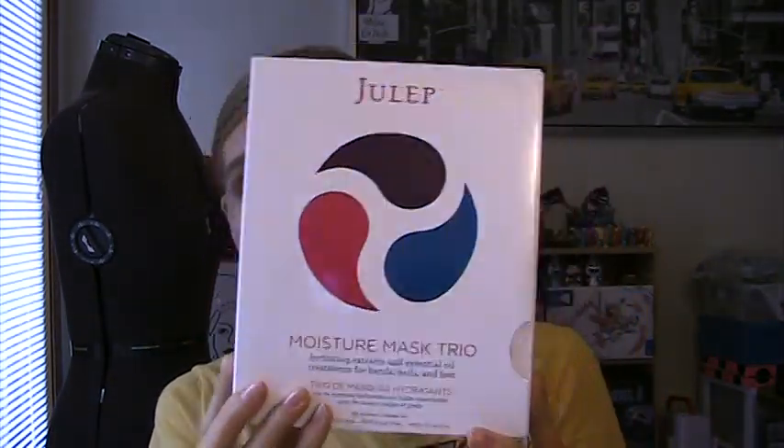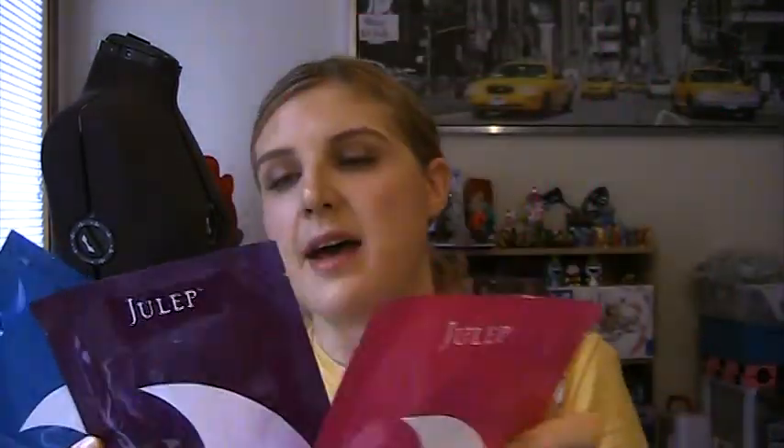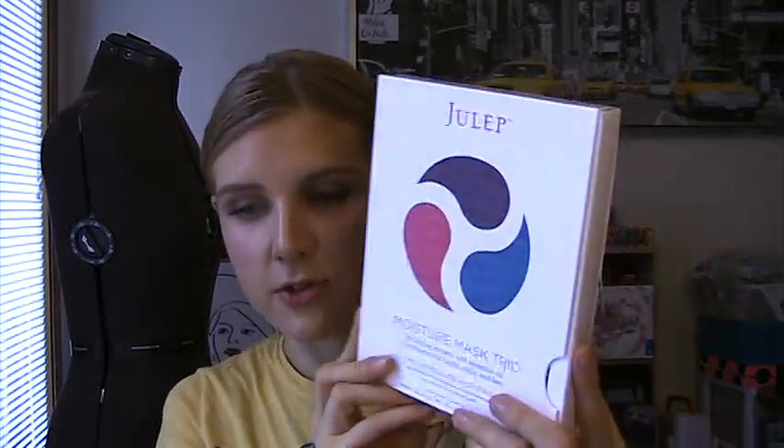I also picked up a moisture mask Creole for $5 — I think this retails for like $20. I don't think it's worth $20 because you only get three masks, one for your nails, one for your hands, and one for your feet. But for $5 I think that's worth it, and that'll be exciting to try.